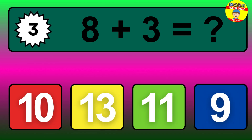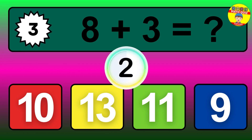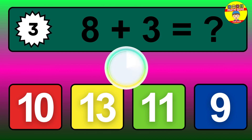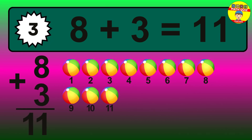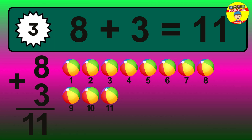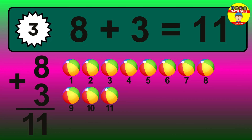Question 3. 8 plus 3 equals what? The answer is 8 plus 3 is 11. Let's count it: 1, 2, 3, 4, 5, 6, 7, 8, 9, 10, 11.